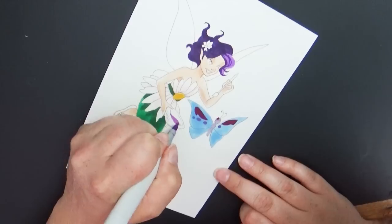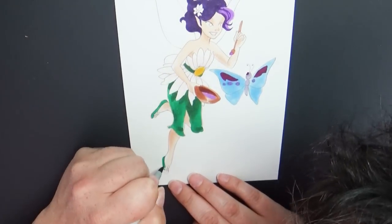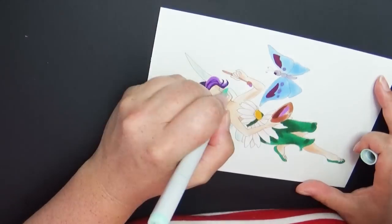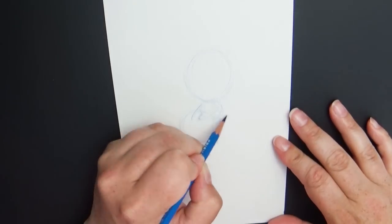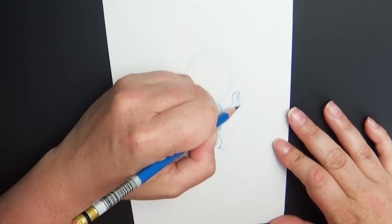I went with a nice purple hair color, giving her a really deep dark purple overall with a lighter shade near her face — or my face, since it's a cartoon of me. So there's my finished piece as a Disney fairy.